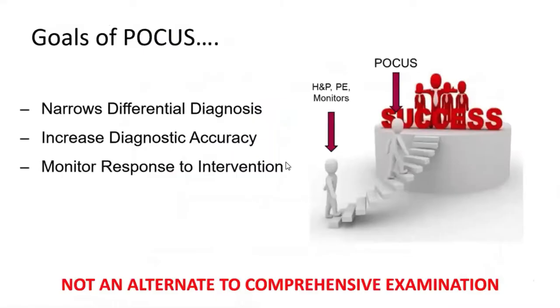The goals of POCUS are to narrow a differential diagnosis. If you have your history and physical examination, all the monitoring and labs, and this is your diagnosis, POCUS might get you closer to the diagnosis. It may not give you the diagnosis, but you will be able to rule out a few things and rule in a few things. If you find a diagnosis, you can increase diagnostic accuracy — for example, finding a DVT leg clot in a patient you're worried about for pulmonary embolism.